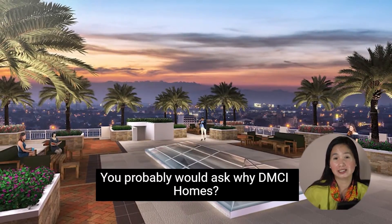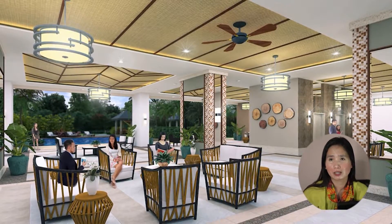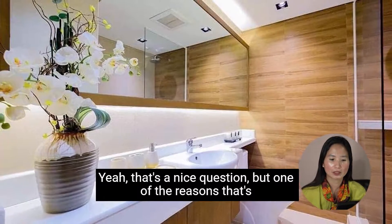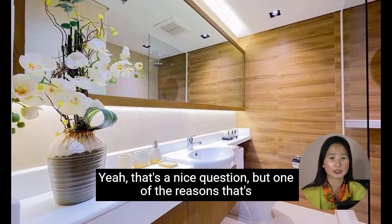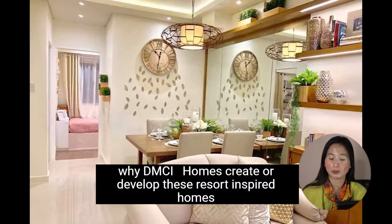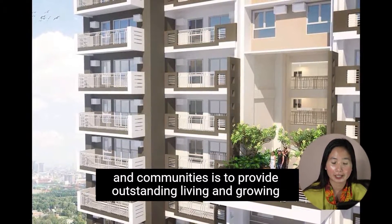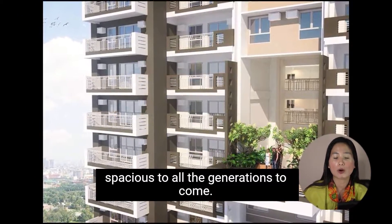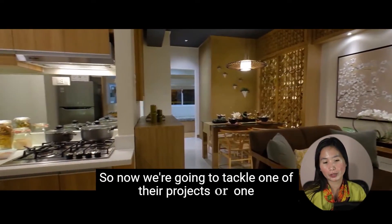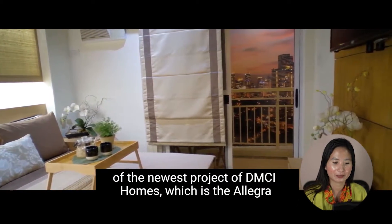You probably would ask why DMCI Homes — why not choose another developer? One of the reasons is that DMCI Homes creates and develops resort-inspired homes and communities to provide outstanding living and growing spaces to all the generations to come. So now we're going to tackle one of the newest projects of DMCI Homes, which is the Allegra Garden.